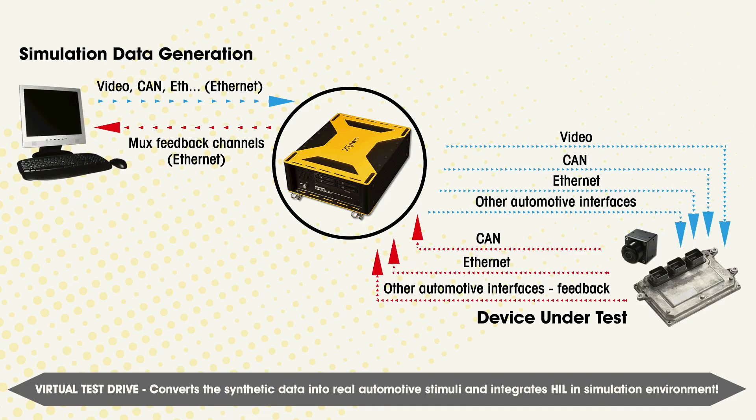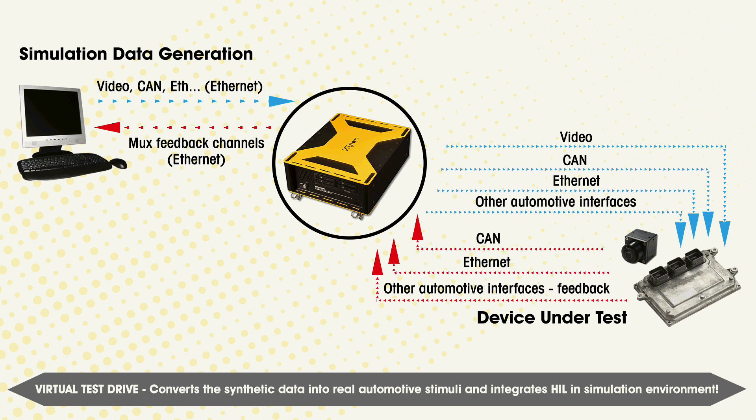The Logic Recorder enables data conversions between synthetic and real domains and vice versa. It also enables simultaneous data playback and recording with very low system latency.